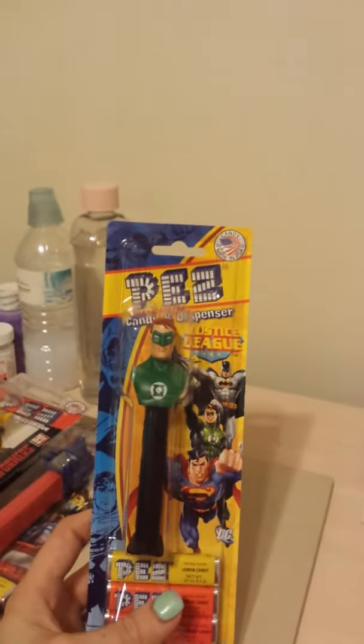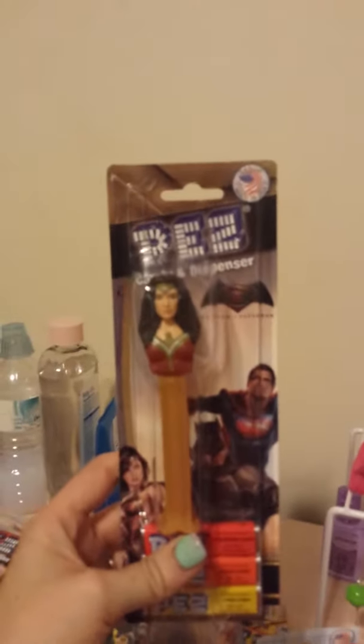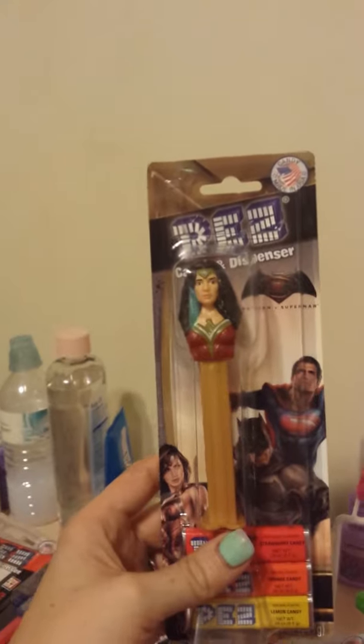Then I got Justice League, which is the Green Lantern, Flash, and Superman. Then I have these all separated out into categories so I can show y'all better. I got the Marvel series — I don't know the names of all of these, but there's the Hulk, Captain America, Spider-Man. And then I got this one — she is from Batman vs Superman.